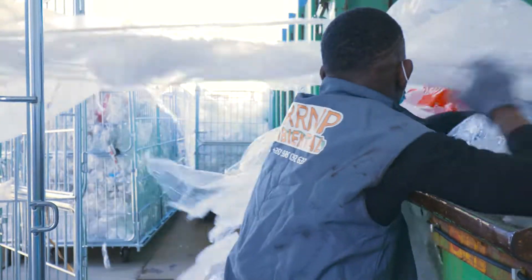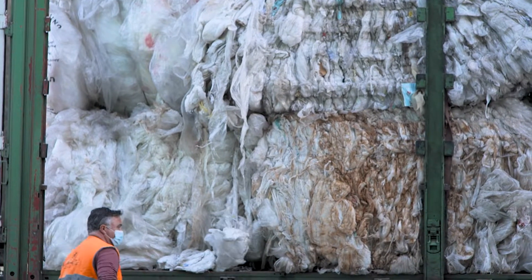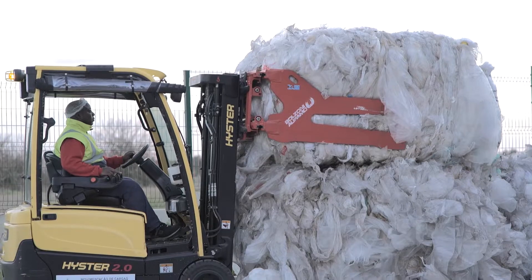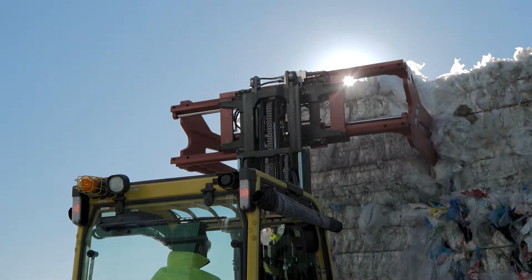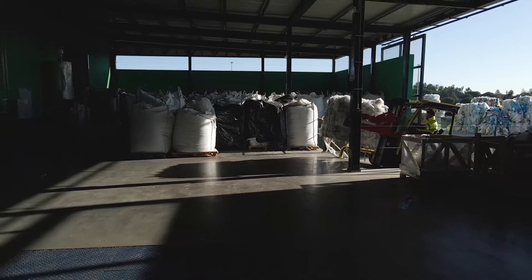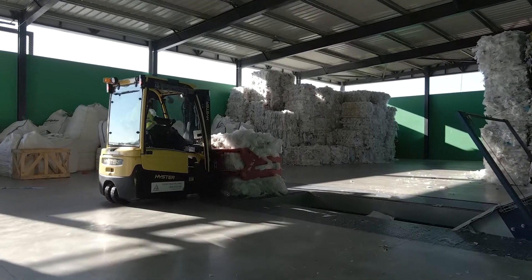Often this waste is sent to countries without the capacity to manage or process it. And so we are exporting a problem that is ours elsewhere, causing serious environmental problems. Can we do it differently? Can we transform these discarded materials into new products? The real problem with plastic is not the material, but what we do with it after using it.